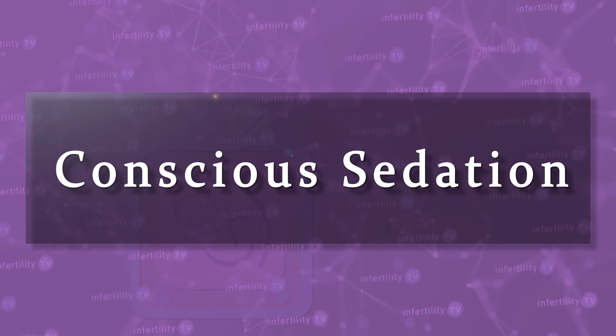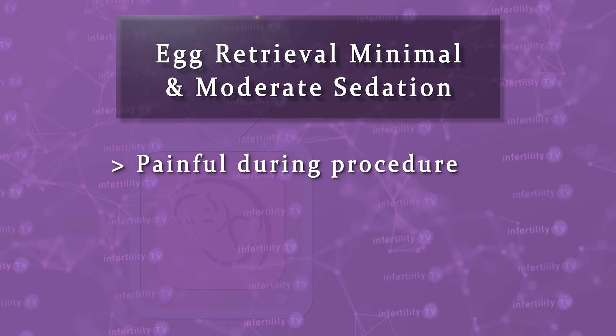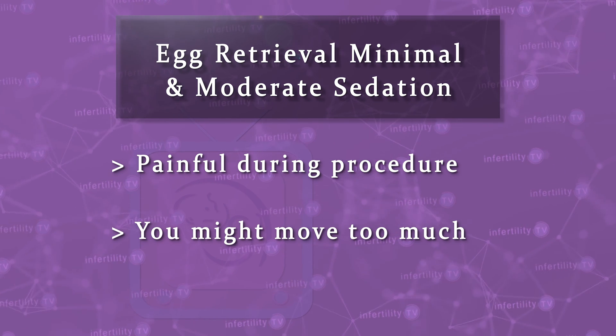Moderate sedation is also known as conscious sedation or procedural sedation. At this level, you are semi-conscious — you can still breathe on your own and respond to painful stimulation. In our opinion, minimal and moderate sedation are not adequate for an egg retrieval for two reasons. First, you will still feel too much pain during the procedure. Second, because of that pain, you might move around too much, which could increase the risk that the doctor might damage something in your abdomen with the needle.